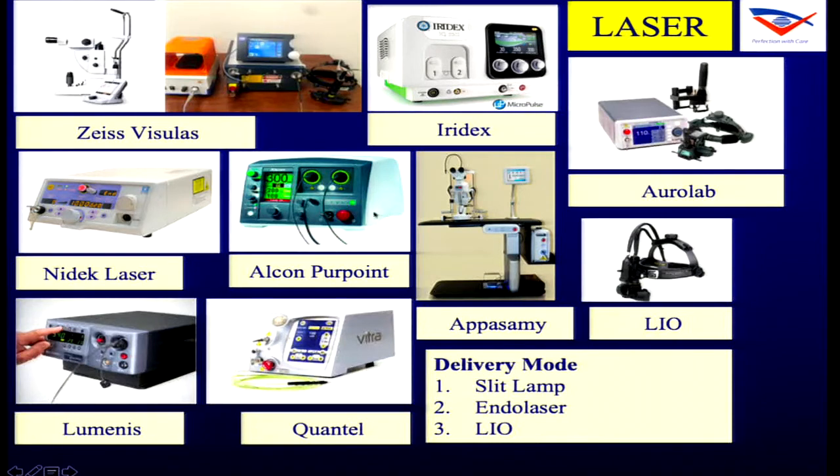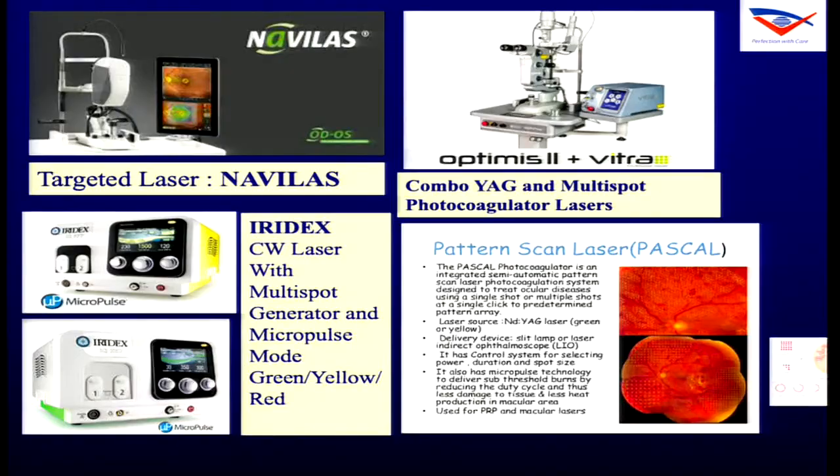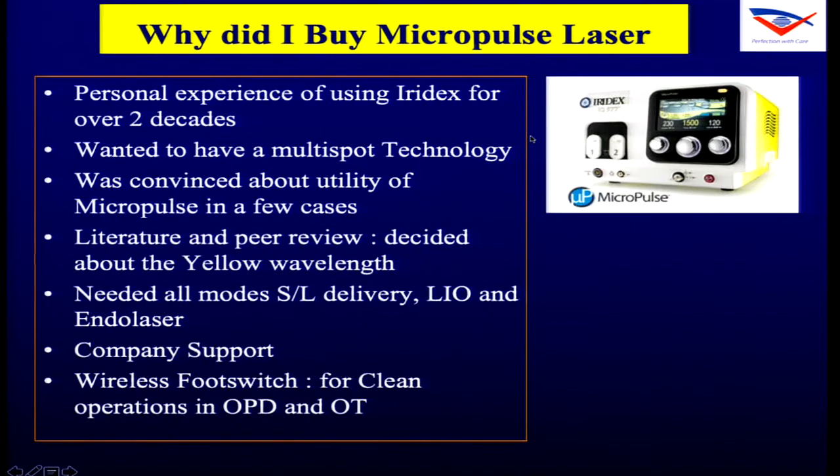For lasers, numerous options are available with different specs — from multinationals and Indian multinationals, targeted laser by Navilas, micropulse laser, and combined laser with YAG facility. We decided to buy a yellow micropulse laser. I have personal experience working with IridEx for over two decades and wanted to try the multipulse technology. Knowing that yellow wavelength is better and the supplier support is very good, we went ahead and bought an IridEx micropulse laser.